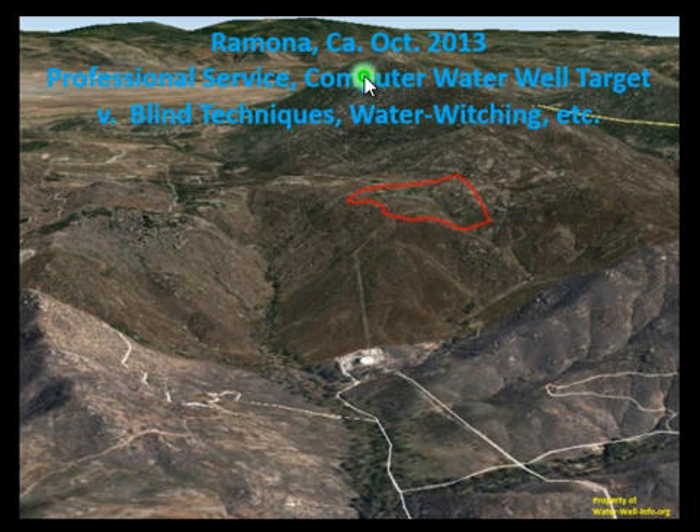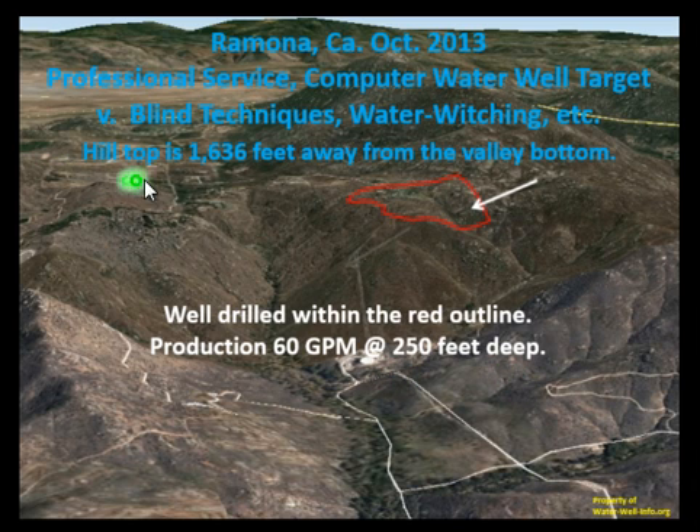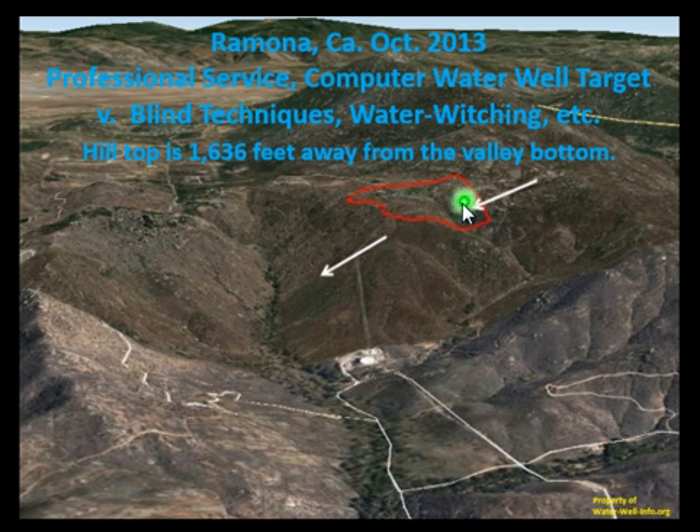Ramona, California, October 2013. Professional service: computer water well targeting versus blind techniques, water witching, etc. This is Steve's parcel outlined in red on a hilltop. A well was drilled within the red outline with production of 60 gallons per minute at 250 feet depth. The hilltop is 1,600 feet from the valley bottom.